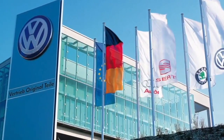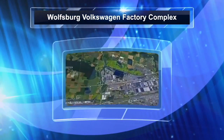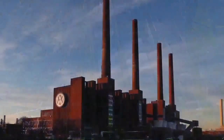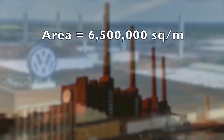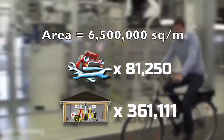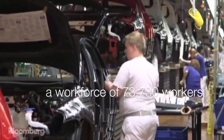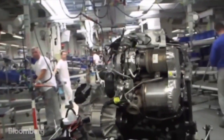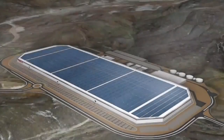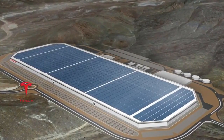There is one other even bigger factory if you include the total amount of buildings, offices, on-site museum, and dormitory areas — that is the Volkswagen plant located in the industrial area of Wolfsburg, Germany. This enormous complex has a total area of 6.5 million square meters — equal to 81,250 car mechanics or 361,111 garage workshops — and employs 73,730 workers. It serves as the worldwide headquarters and manufacturing complex of Volkswagen and is the largest non-integrated manufacturing complex in the world.